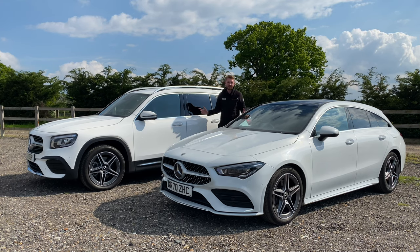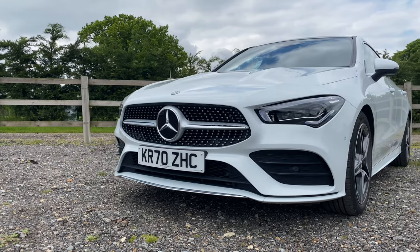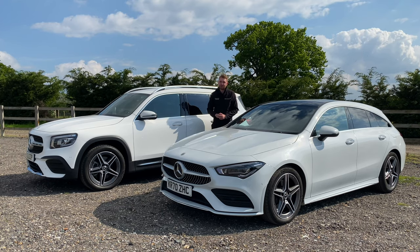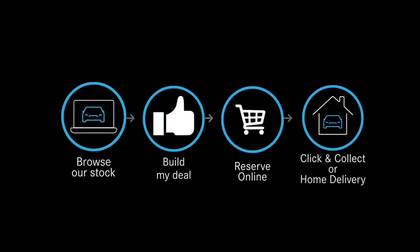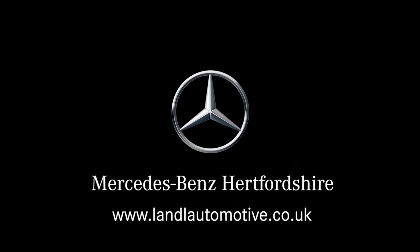I think you know which one I would take. If you'd like to find out more about these two models, take a look at the rest of the videos on our channel — we've featured both of these cars before. Make sure to head over to our website to take a look at our stock, build your deal for your approved used car, and arrange a test drive for one of these two models. Make sure to subscribe to our channel too so that you don't miss a thing. Thank you for watching — I really do hope that you have enjoyed it. The twin test is a new format for us, so let us know if you'd like to see more videos like this.